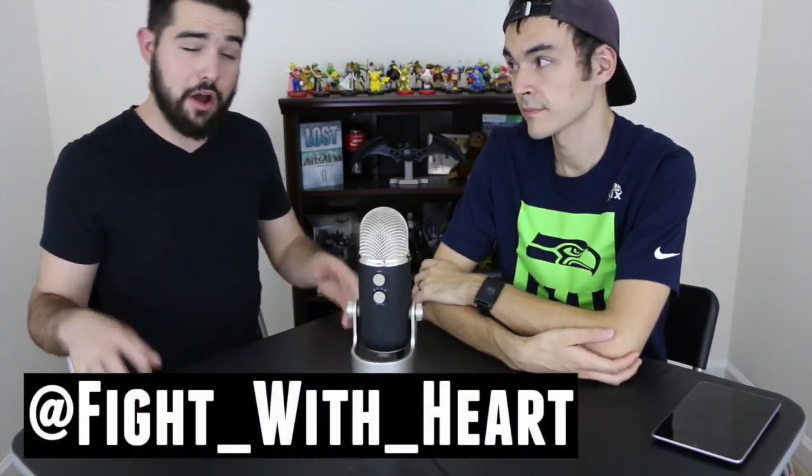Alright, let's get out of here — we're out of material for the week. We decided to talk about less stuff and be a little more thorough. You can find Chris on Twitter at NeverLoseHeart — all one word — and on Instagram at fight_with_heart. He also has a Vine but says no one cares about that.